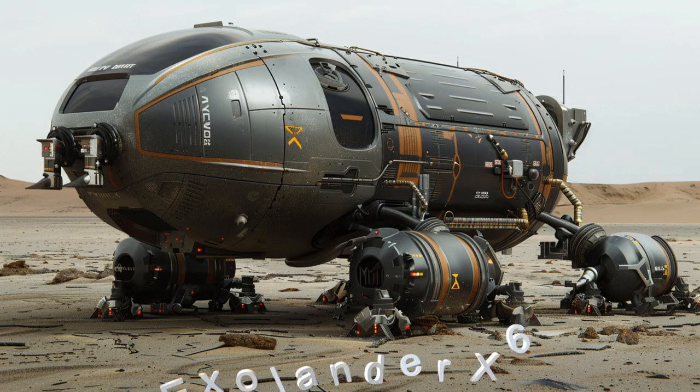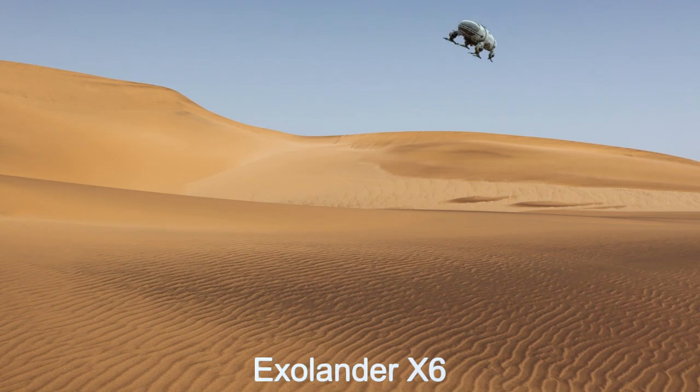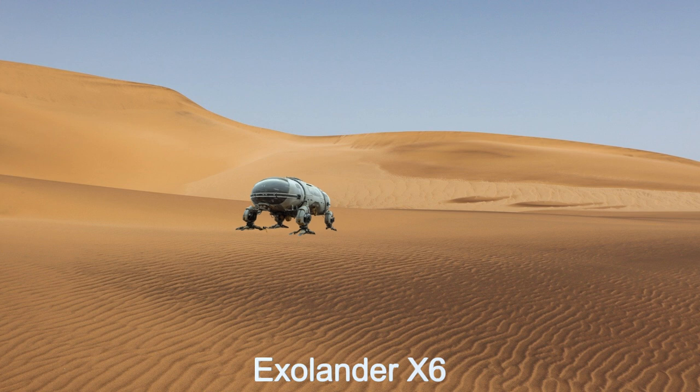Welcome to the daily spaceship video series. Today we have a short but informative episode. We are presenting the ExoLander X-6 today, an advanced alien spaceship from the distant planet LHS-1678C.